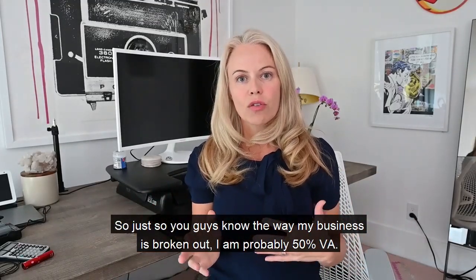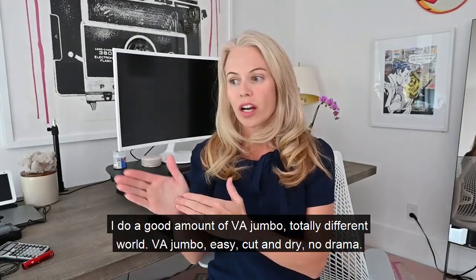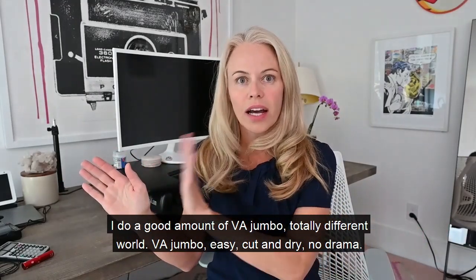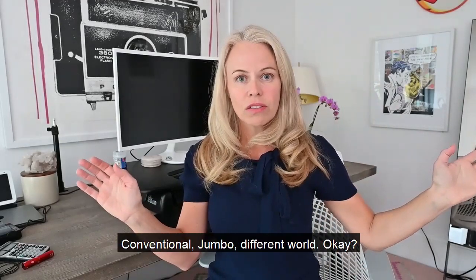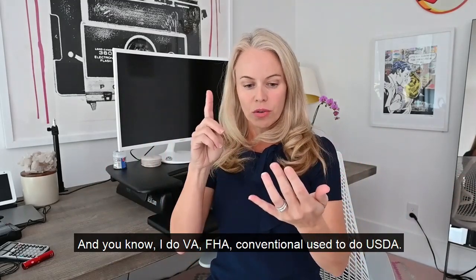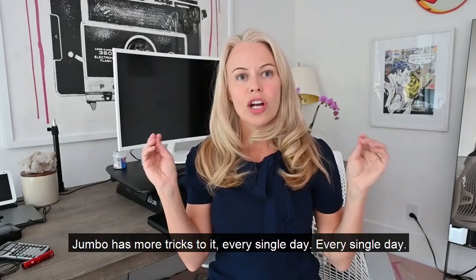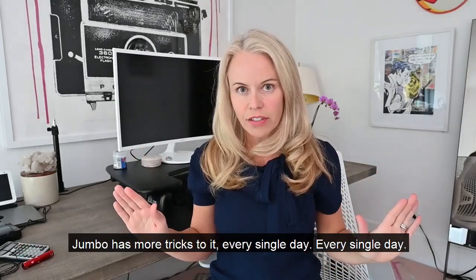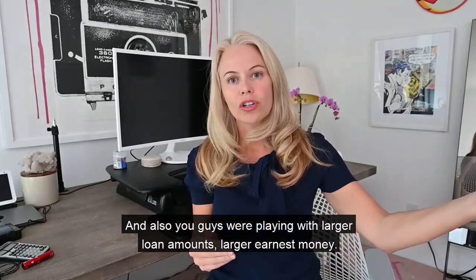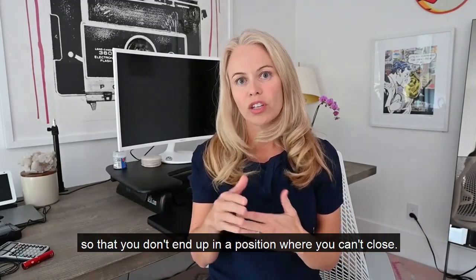My business is probably 50% VA. VA jumbo is totally different — easy, cut and dry, no drama. Conventional jumbo is a different world. I do VA, FHA, conventional, and used to do USDA. Jumbo has more tricks to it every single day. You're also playing with larger loan amounts and larger earnest money, so you need to make sure your lender is doing the homework upfront so you don't end up in a position where you can't close.